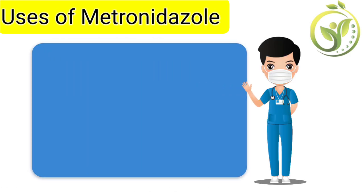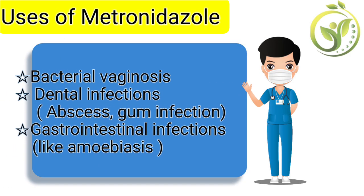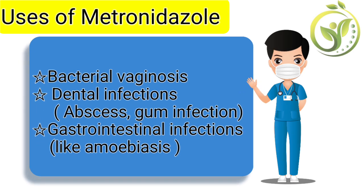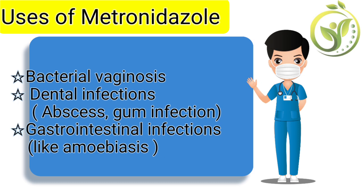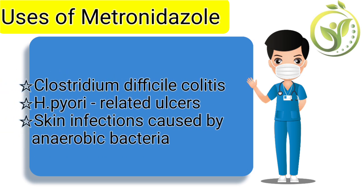Let's look at the uses of metronidazole. We have bacterial vaginosis, dental infections like abscess and gum infections, gastrointestinal infections like amoebiasis, and Clostridium difficile colitis.